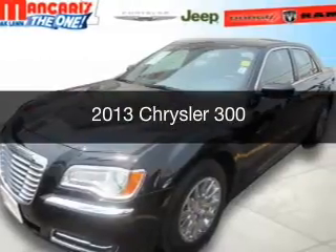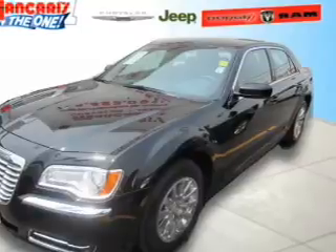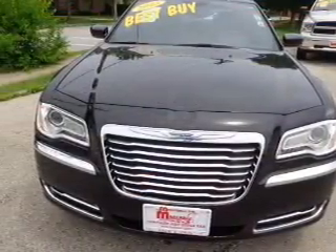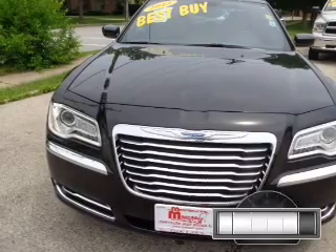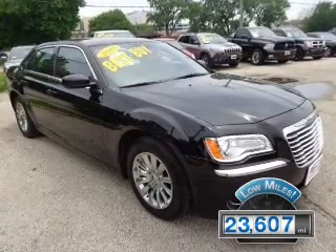This is a used 2013 Chrysler 300. It's powered by rear-wheel drive, a 3.6-liter six-cylinder engine, and an automatic transmission. With fewer than 25,000 miles, this vehicle has a long road ahead.